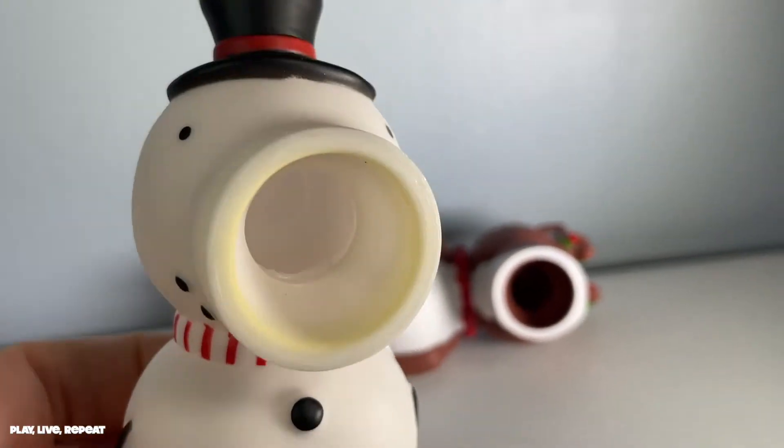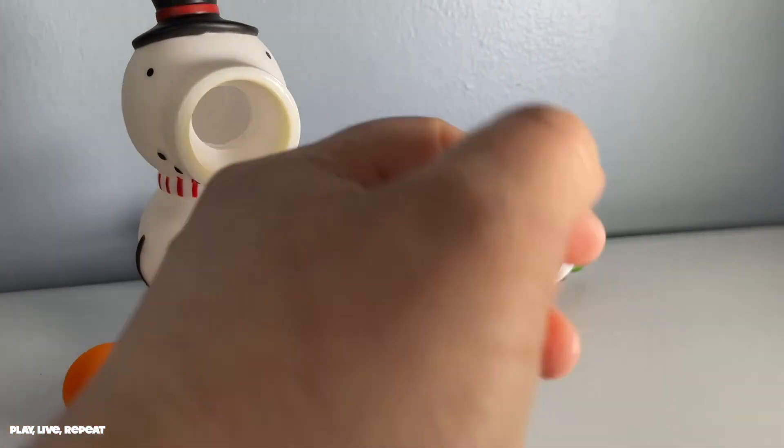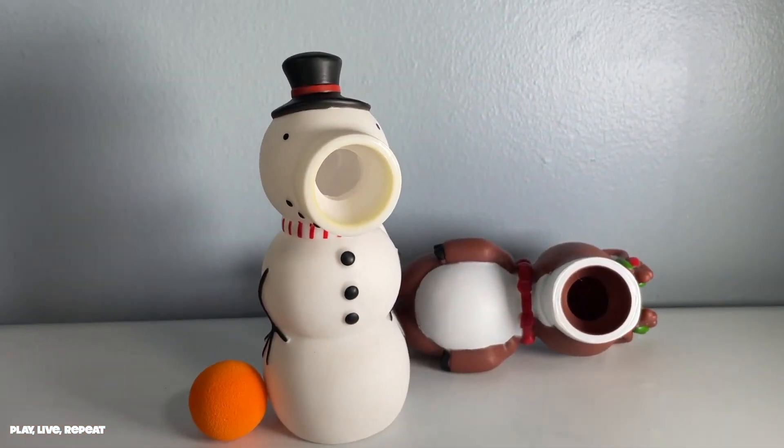Super duper fun! Now we're going to play with them. Make sure you check out my Instagram and my TikTok — links in my description below — so you can see more of these super fun holiday poppers.